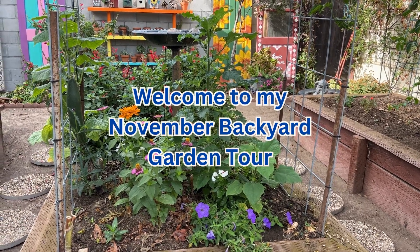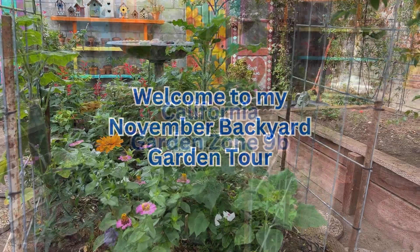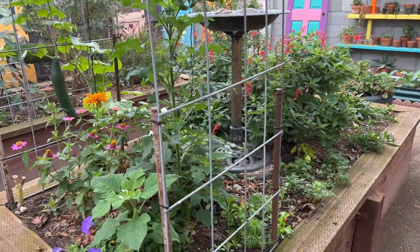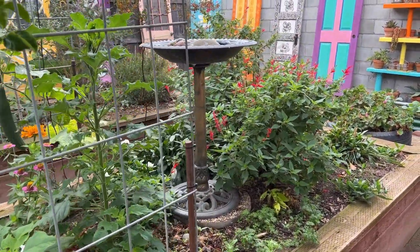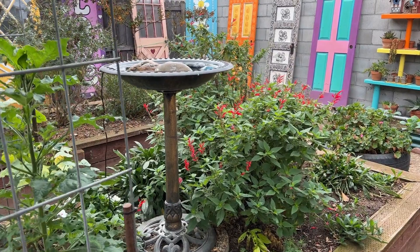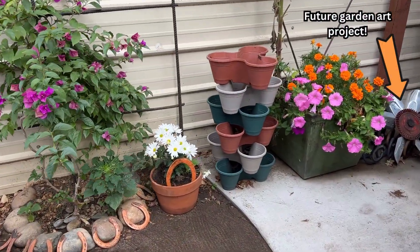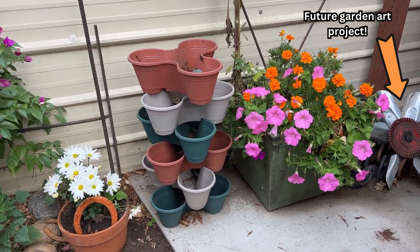Good morning everyone and welcome to my November garden tour. As my growing season is coming to an end, I still have quite a few surprises that I would like to share with you. My petunias are just starting to take off. Can you believe that? But that's good old crazy California weather for you.